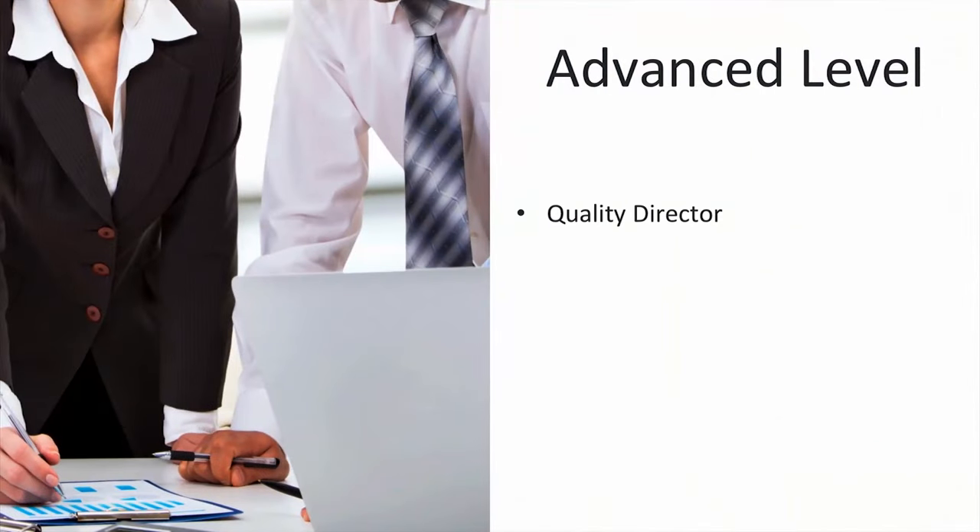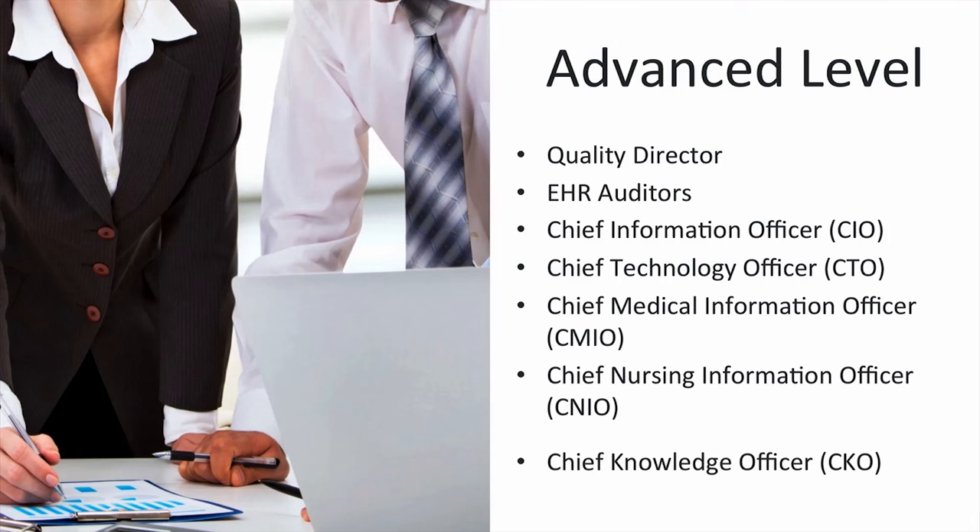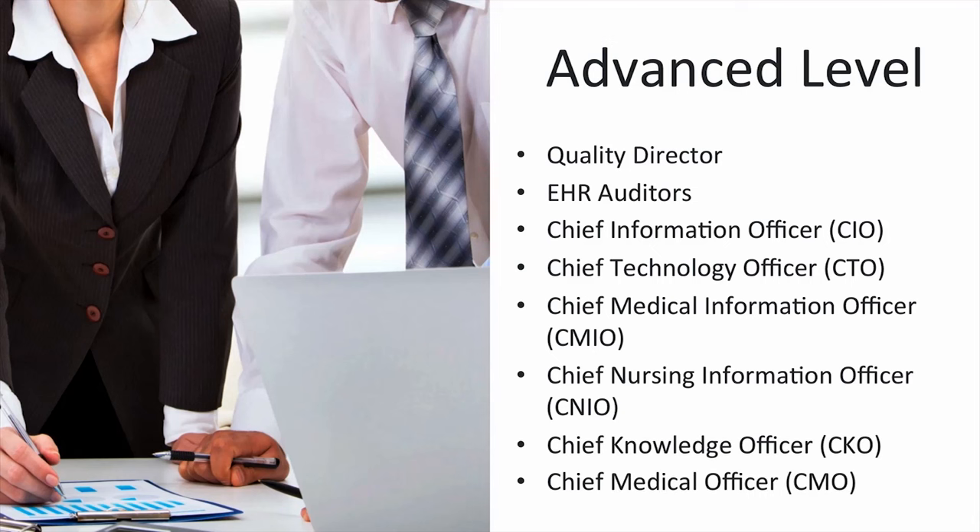There are even advanced career levels on the HI pathway. Some of these include a quality director, who is responsible for ensuring the organization is meeting its patient care quality goals; a chief information officer, or CIO, leading the IT investment and implementation strategies; or a chief knowledge officer, CKO, someone who is responsible for converting data into knowledge the organization can use. Someone at this level has a bachelor's or master's degree with lots of work experience — these people really are the experts.